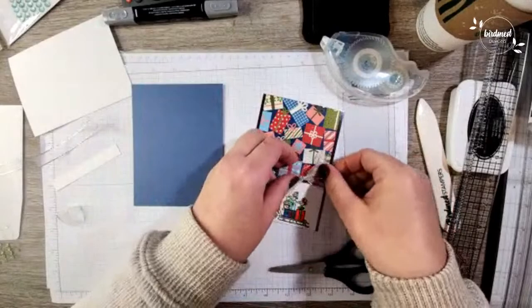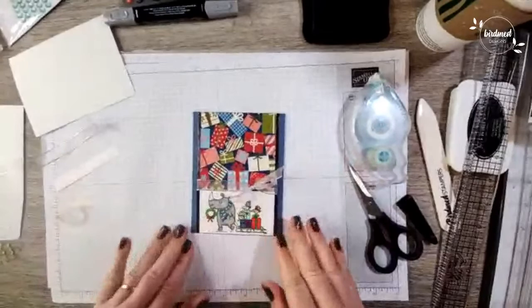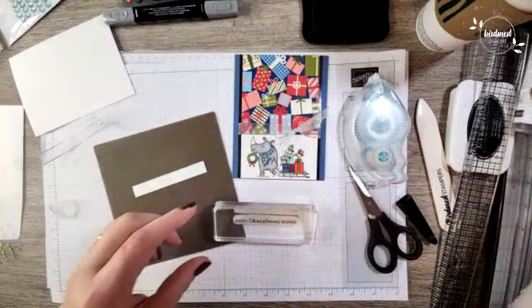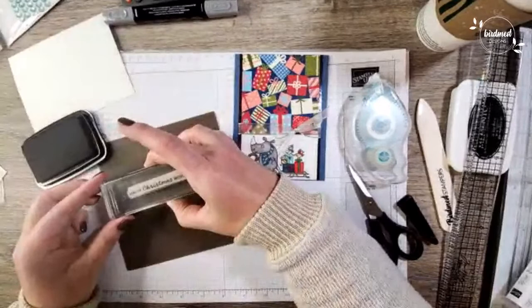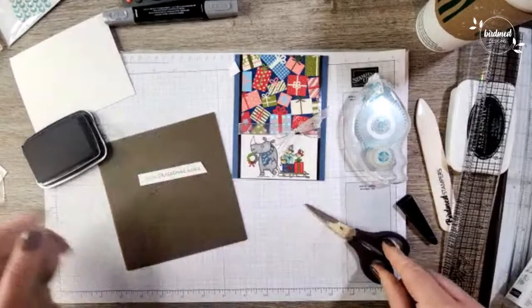Now we're going to attach that whole piece to the front of our card — I said it was going to go top to bottom, so we're just centering it horizontally. Now we've got one more piece to finish off — I'm bringing in my silicone mat again. We've just got a half-inch strip of basic white and a sentiment: 'Happy Christmas Wishes,' which is from Festive and Fun. We've got some great sentiment choices and we're going to use this one with some Memento ink. I'm stamping that towards the left a little bit, then I'm going to trim it on an angle — simple, easy, and effective.